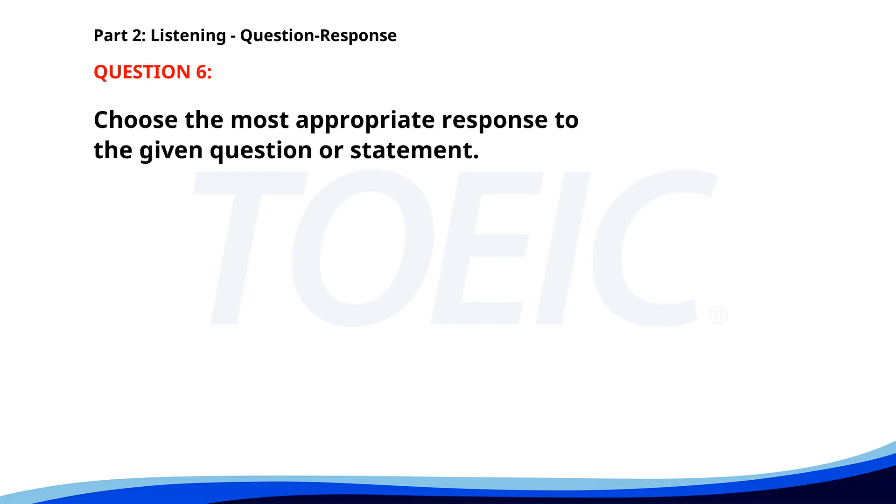Number 6. Why was the presentation postponed? A. It is about the new project. B. I enjoyed the presentation. C. The presenter was sick. The correct answer is C: The presenter was sick.